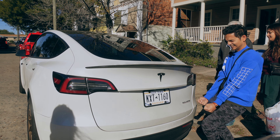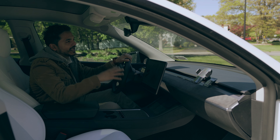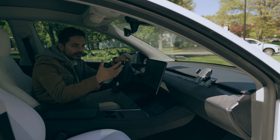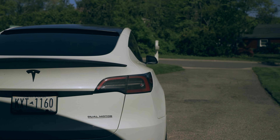Today we are going to test drive the Tesla Model X, and this is coming from a Tesla Model Y owner who has never driven the Tesla Model X before. This is going to be a first-hand reaction from me to you. So let's get right to it.